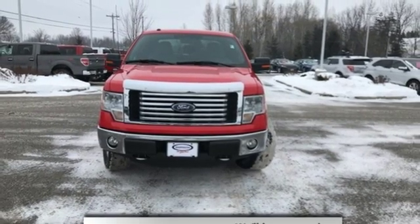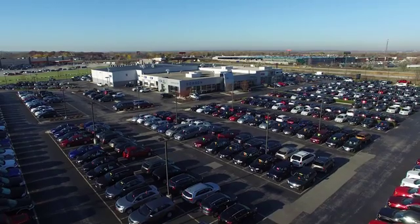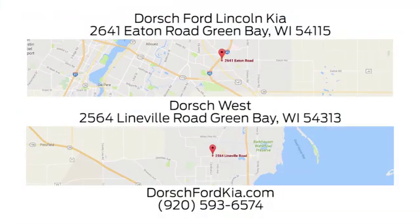Ford is America's best-selling vehicle brand. Stop in for a test drive and make it yours today. Dorsch Ford Lincoln Kia — we have two convenient locations in Green Bay and look forward to serving you.